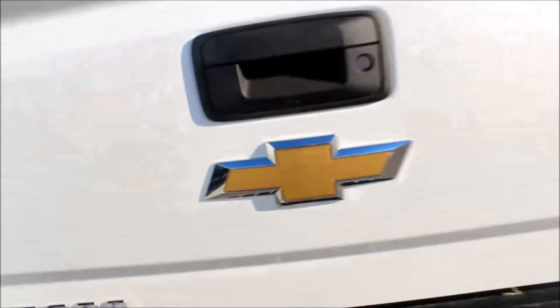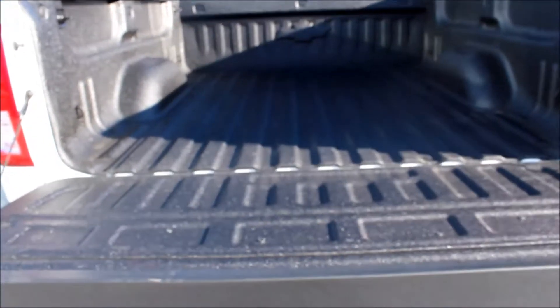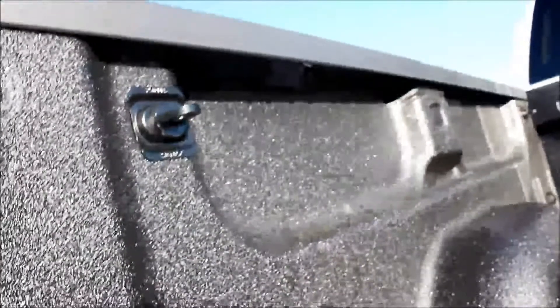Coming around the back here, it does have a corner step bumper, trailering package, backup camera, and easy lift tailgate. It does have the spray-on bed liner and LED cargo lights.